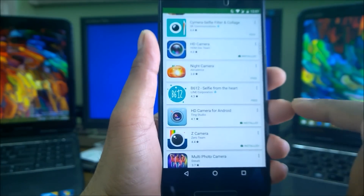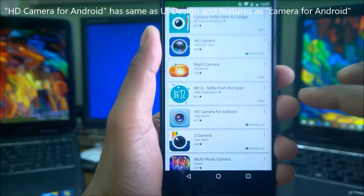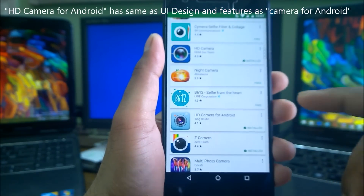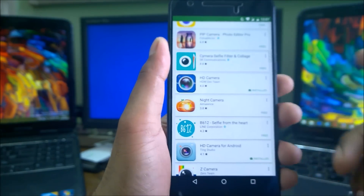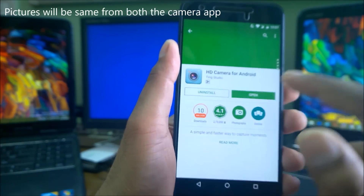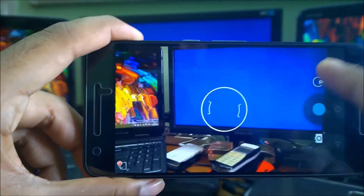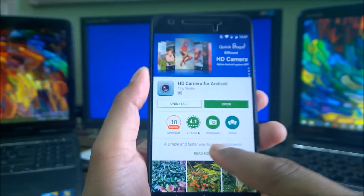The next app, HD Camera for Android, has the same features, same design, and exactly the same interface as the first Camera for Android app — they appear to share the same code base, just different publishers. I'm not going to cover it separately; you can rewind to the earlier section of the video. Our next app is Z Camera.